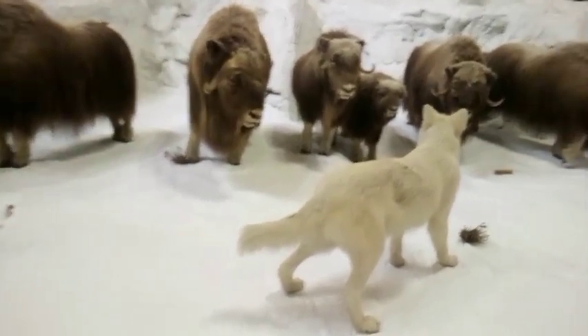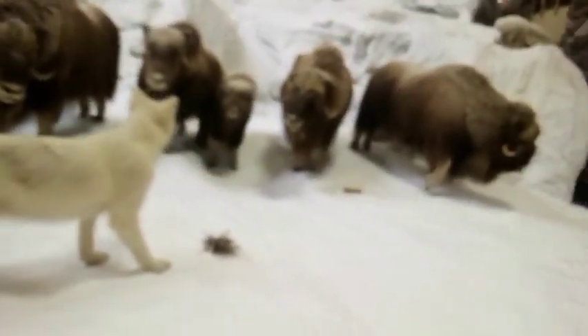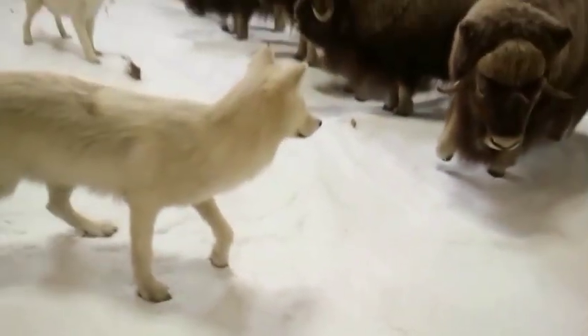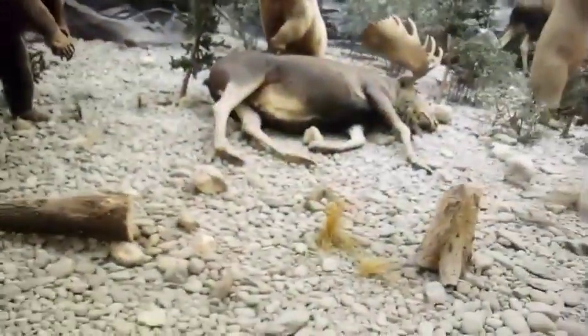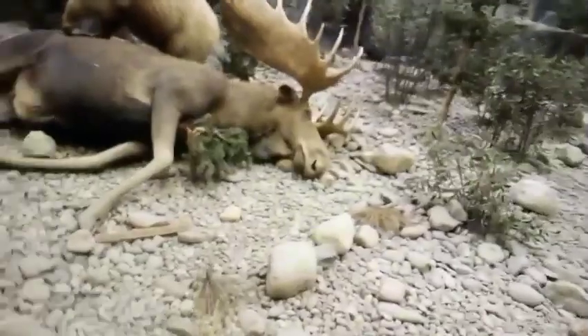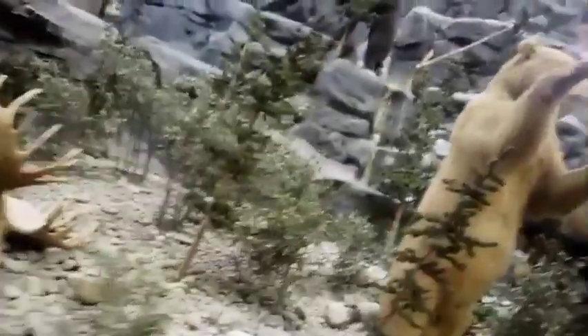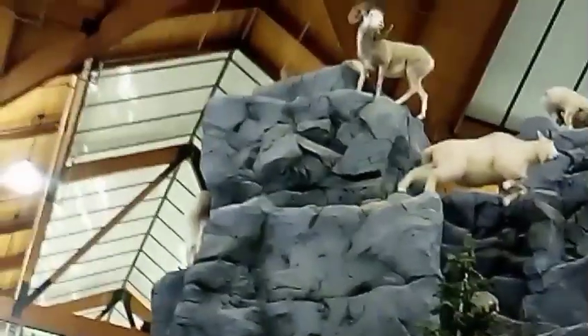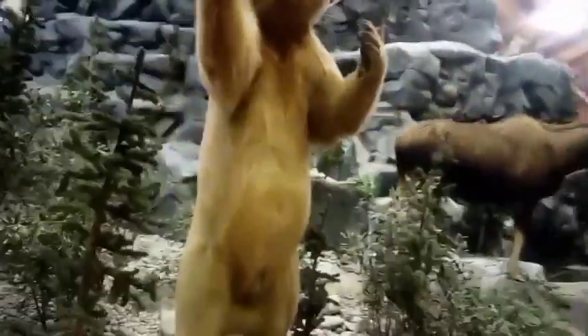All right guys, welcome back to another video. Today we have real animals here in this store. These are absolutely — to be honest, yeah, these are literally real animals. I never see this. Oh my god, wow. Looks like a goat or llama or ram or something. There's a couple animals here — that's a brown bear.